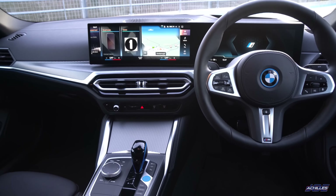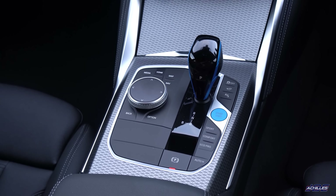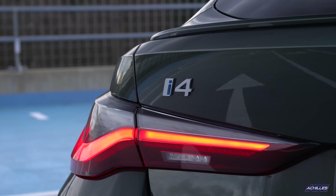This curved display is going to find its way into the LCI 3 Series, the LCI 4 Series Coupe, and I'm sure it'll be in the LCI M3 and M4 too. This car also has one of BMW's fantastic head-up displays, which is part of the Technology Plus Pack. It also has the adaptive suspension — I believe that's part of the M Pro Pack — so make sure you consider getting that, because it does make a big difference to ride quality.